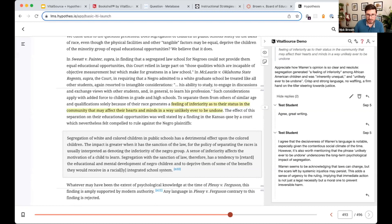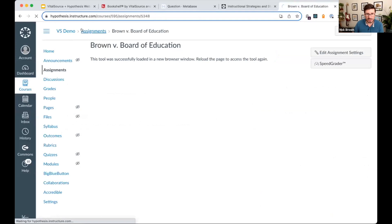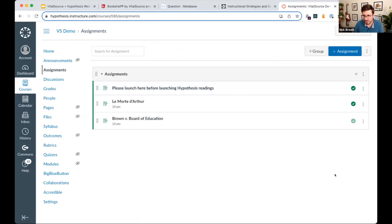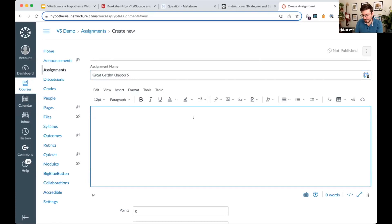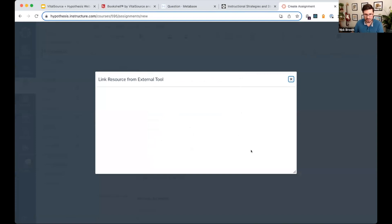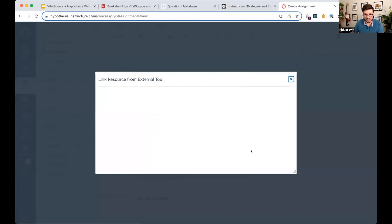Let's jump back to Canvas. Here I am in the LMS looking at current assignments. I want to create a new assignment — let's call it 'Great Gatsby Chapter 5.' You add typical notes as you would for any assignment: 'Highlight an interesting passage and comment on how it reflects Fitzgerald's writing style.' When creating the submission type, choose 'external tool' and select the Hypothesis external tool.